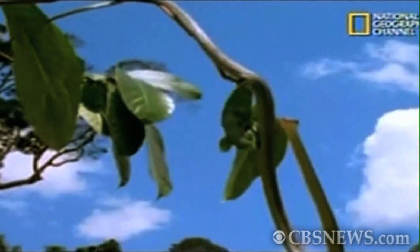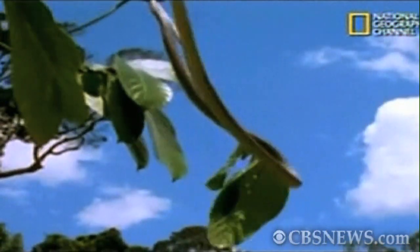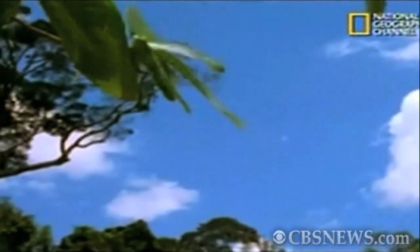You're looking at the Chrysopelia paradisi, commonly known as the flying snake. It's a tree dweller native to South and Southeast Asia. Being a cylinder, being a snake, it's probably the type of animal that you'd least expect to be able to fly through the air.